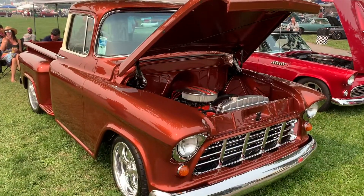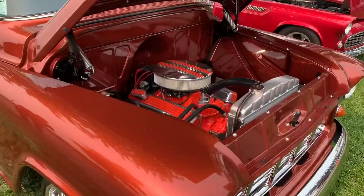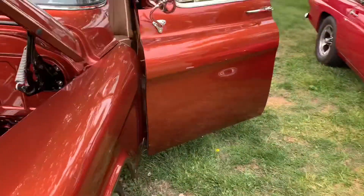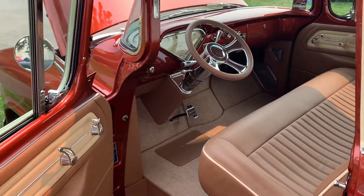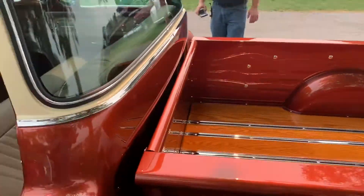This is one of the cleanest trucks here. It's a '56 Chevy. It had a little Chevy V8 in it. Nice interior. Big window.